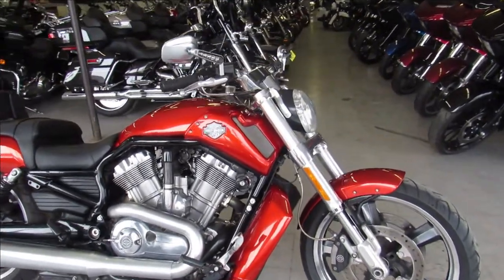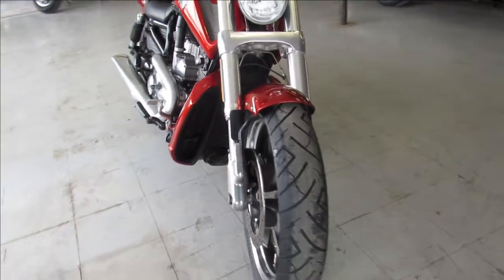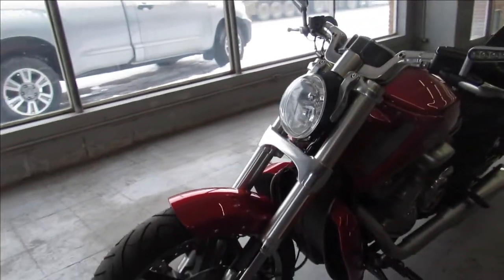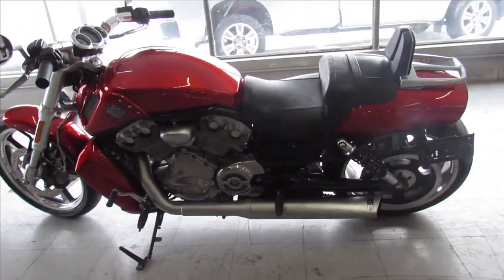Hey guys, ApprovalPowerSports.com here doing some videos on some Harleys we just got in. This one here is a 2013 Harley Muscle Rod for sale. It's got a dual Vance and Hines exhaust. It's just been serviced here at the dealership — all the fluids have been changed and it's ready for the street.